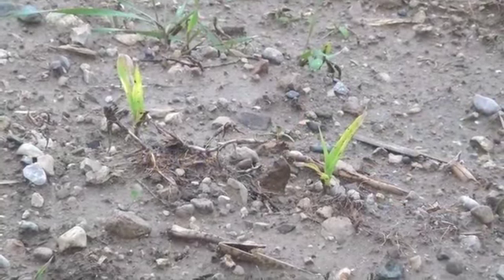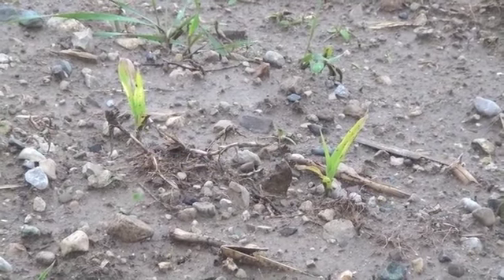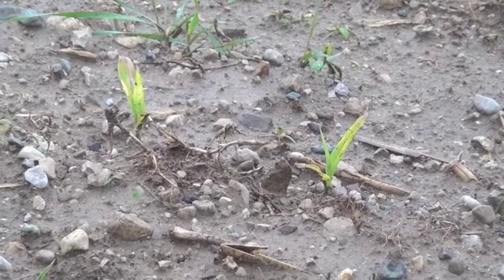We just got out of the truck to check the stand and emergence of this cornfield. It's at about two-leaf. As you can see, it has had a little bit of frost damage, which isn't a big deal because at two-leaf the growing point is still below the ground. So as long as we get some hot weather, which is coming up, it should easily grow out of it, and this corn will be up and ready to rock again.